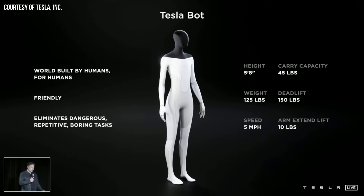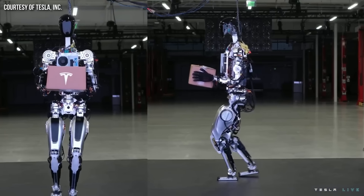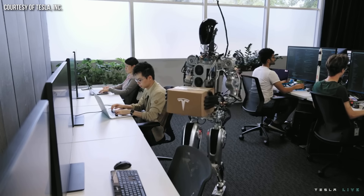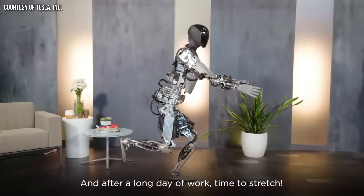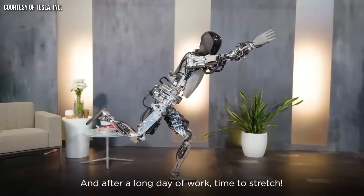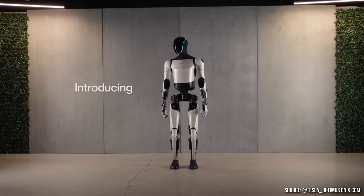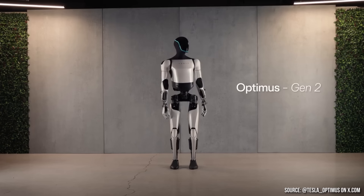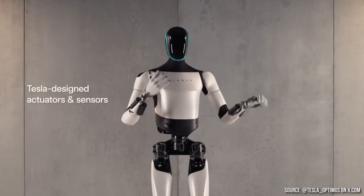Tesla introduced their Optimus project back in August of 2021 with a dancer dressed up in a robot suit. Then in September of 2022, they introduced a rough prototype that was connected and likely supported by a cable above it. A year later, in September 2023, Tesla showed off a much more capable and impressive prototype, and shortly after that, in December of 2023, they released a video of their second-generation Optimus robot, looking much more finished and refined with even smoother movement than before.